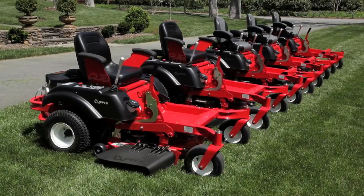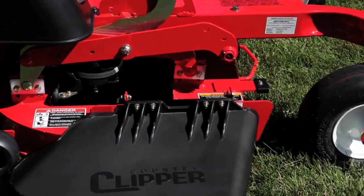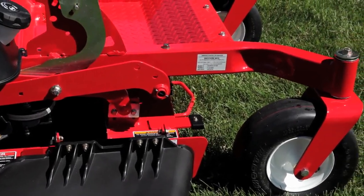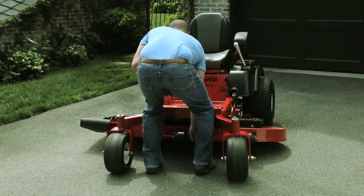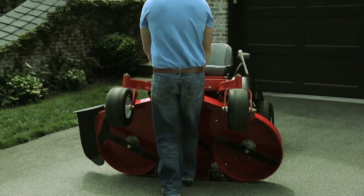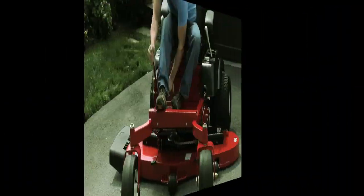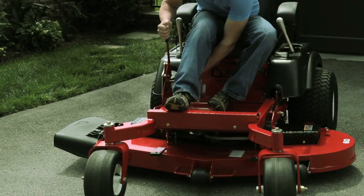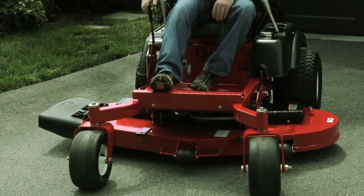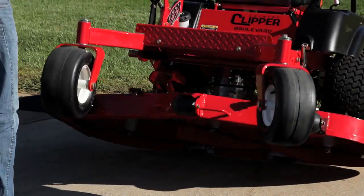The heavy-duty fabricated one-piece frame ensures long life and durability to help withstand even the most demanding conditions. To ensure long life in your deck, all Country Clipper models come standard with our patented stand-up deck, making it a breeze to change blades or clean the underside of the deck. No more taking off the deck or driving up on ramps. Add on the EasyLift hand jack for an enhanced lifting experience.